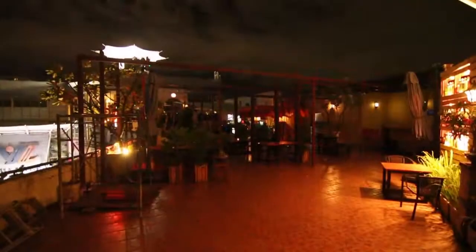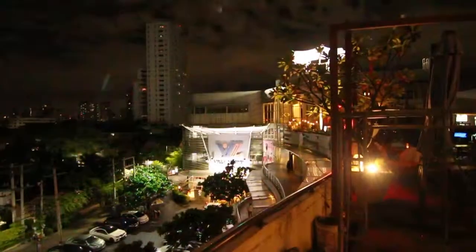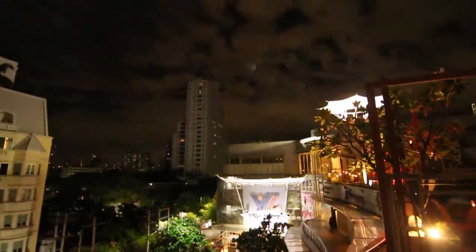The view from the rooftop is amazing — it's really nice. So that's how we'll be signing off today. Hope you liked our video; feel free to subscribe and comment on our channel. Hope to get back to you soon. Thank you, bye!